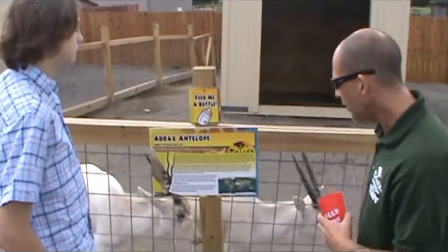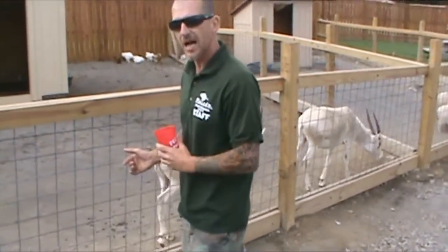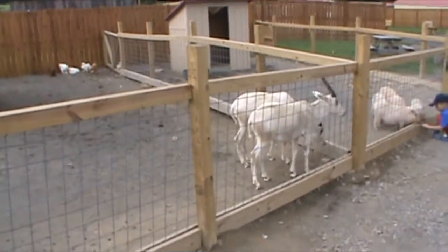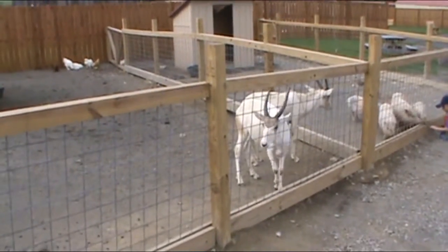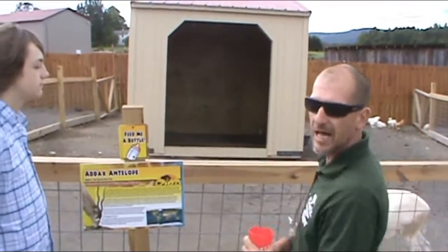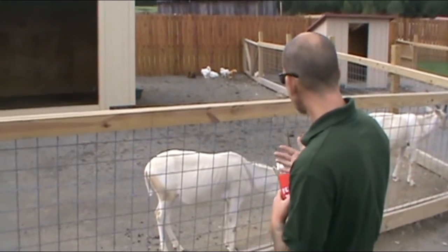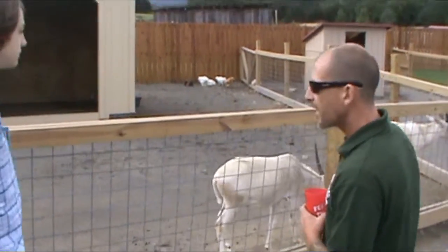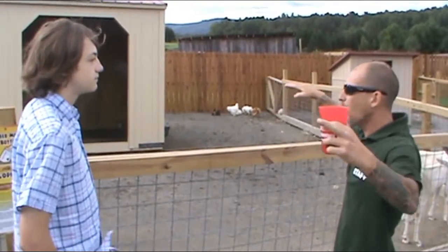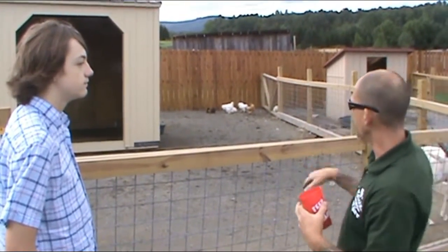Now these guys are antelope and they actually get pretty big. These antelope aren't at their full size right now, but these guys will get up to 200 pounds, which is actually really big — usually antelope are around 100 pounds or so. These guys are going to have a lot of predators like hyenas, lions, and cheetah. Their eyes are made so they can really look around the whole area — you get almost like a 360-degree view of whatever is in that area.